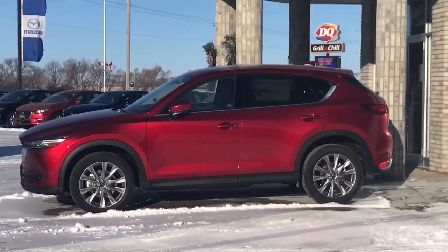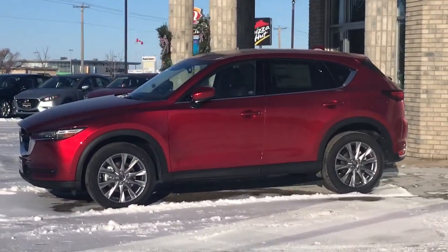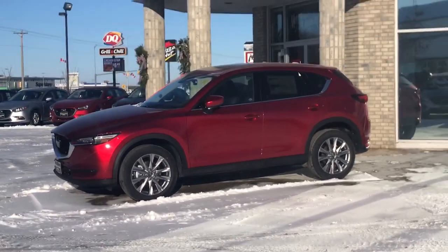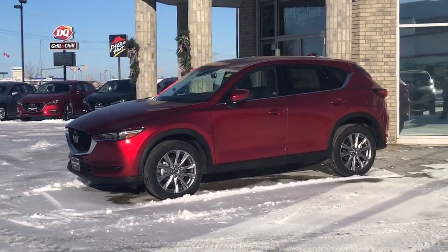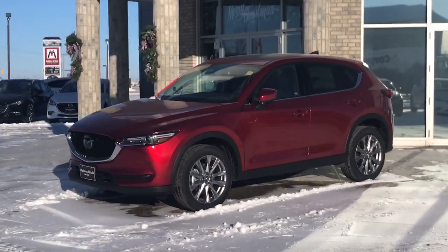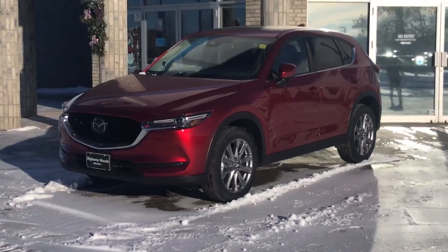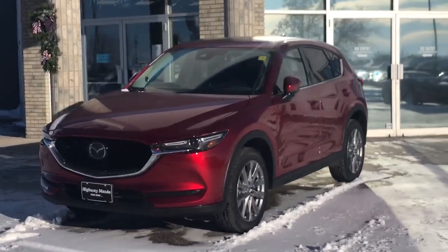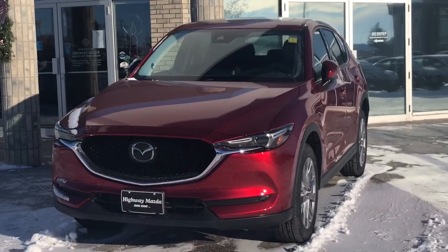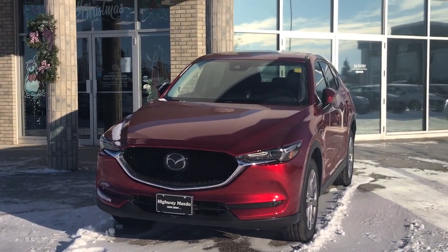Isn't that gorgeous? That's the Soul Red Crystal. What a sweet color. There you go. And now here you get the reflections, and you can see even on the hood the depth of the color there.